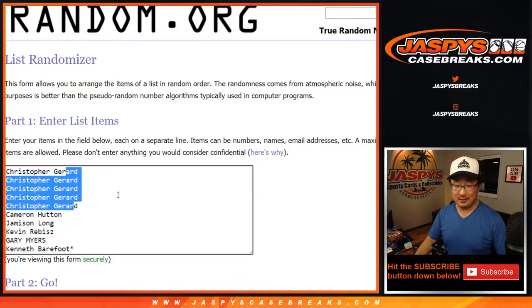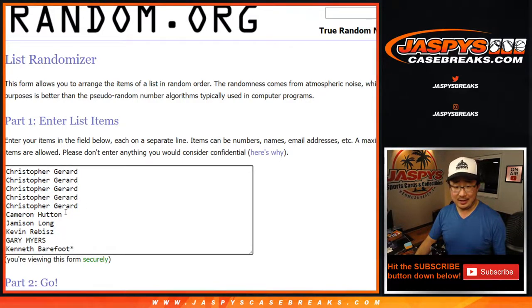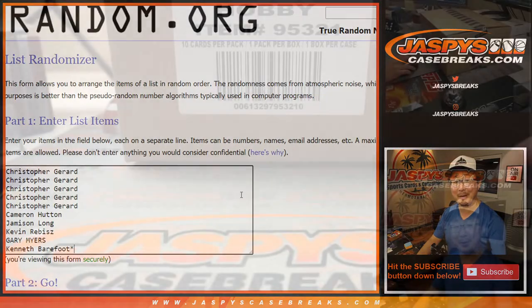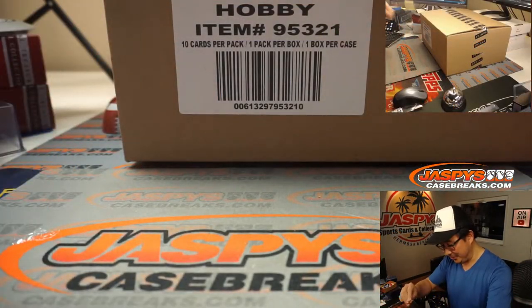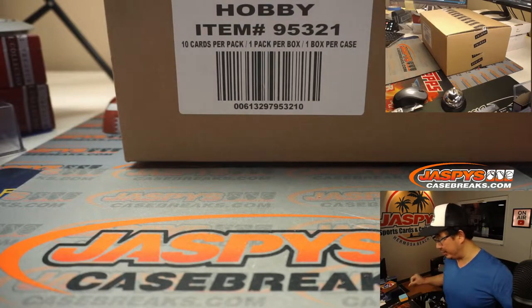Chris with half the case. And we've got Cameron, Jameson, Kevin, Gary, and Kenneth. Good luck to all of you. Thank you very much for getting in. Scared money don't make money, so hopefully we can get some nice hits for you. Appreciate you at least giving it a shot.